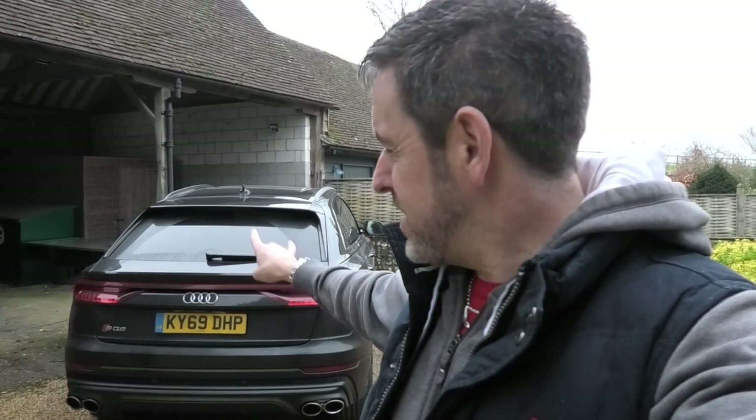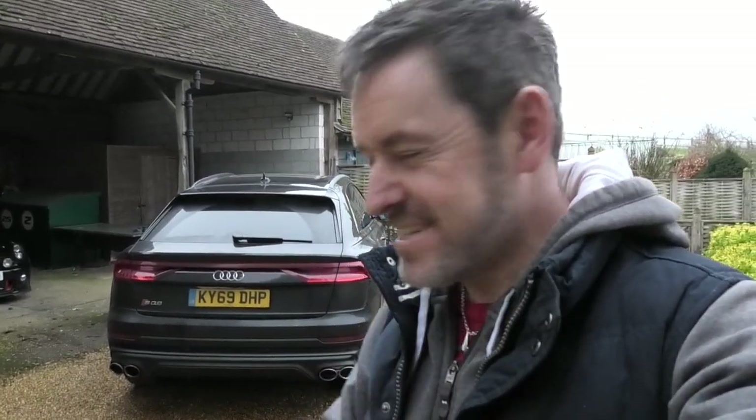Hey guys, welcome to Petrol Ped and a bit of a different format of video - I'm just trying something out. Behind me is the Audi SQ8, I've been driving that car for the last week and done well over a thousand miles in it. There's something on that car that's sparked something in me and I need to get this off my chest. Stay tuned, this vlog should be quite interesting.